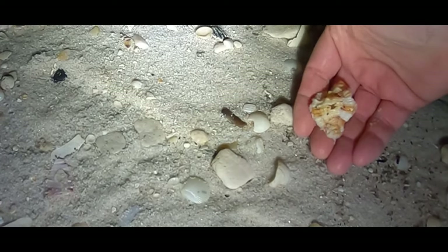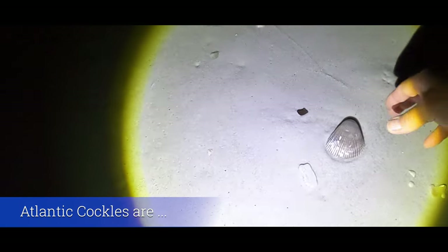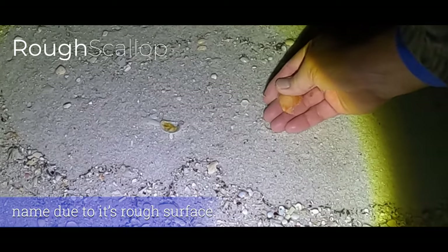Look at that — an apple murex, nice find. There's a shark eye. Look at this one I found higher up on the beach — a little bit bigger cockle shell. There's our first rough scallop. Pretty cool slipper snail. And another fighting conk.